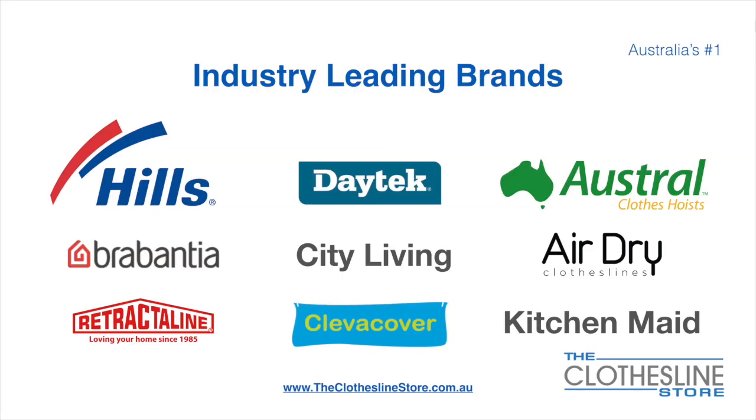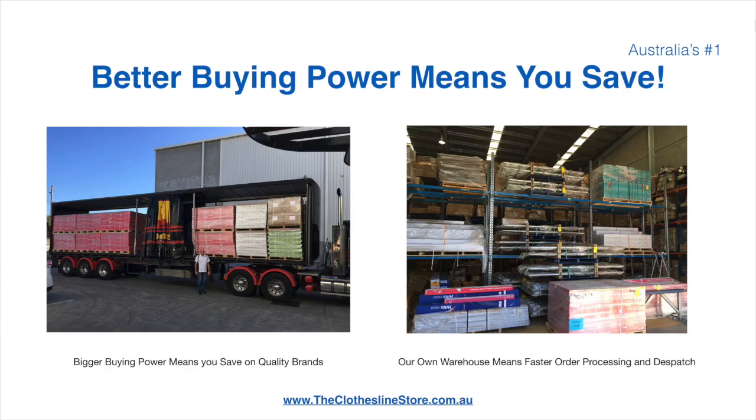At The Clothesline Store we have a number of industry-leading brands. Those include brand names such as Hills, Daytech, Austral, Brabantia, City Living, AirDry, just to name a few. Better buying power means you're safe. Also, having our own National Distribution Center means we can process your order and dispatch it in a rapid manner.